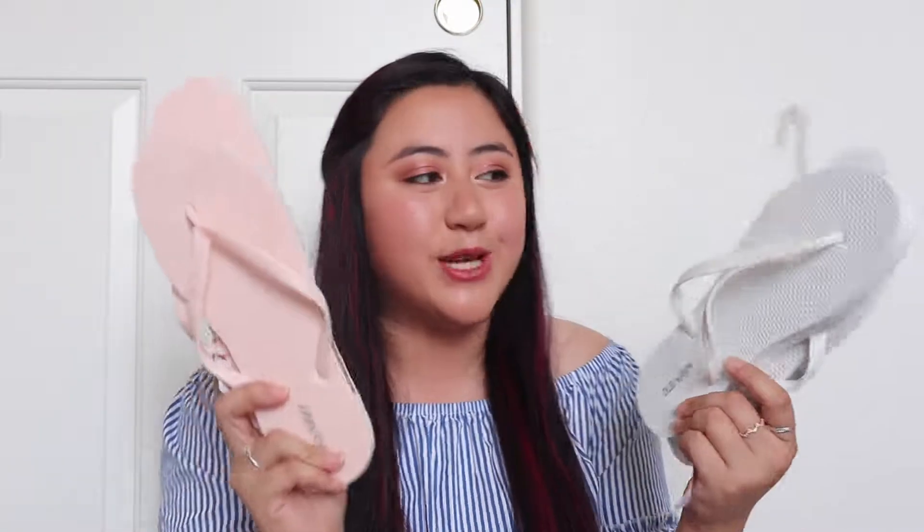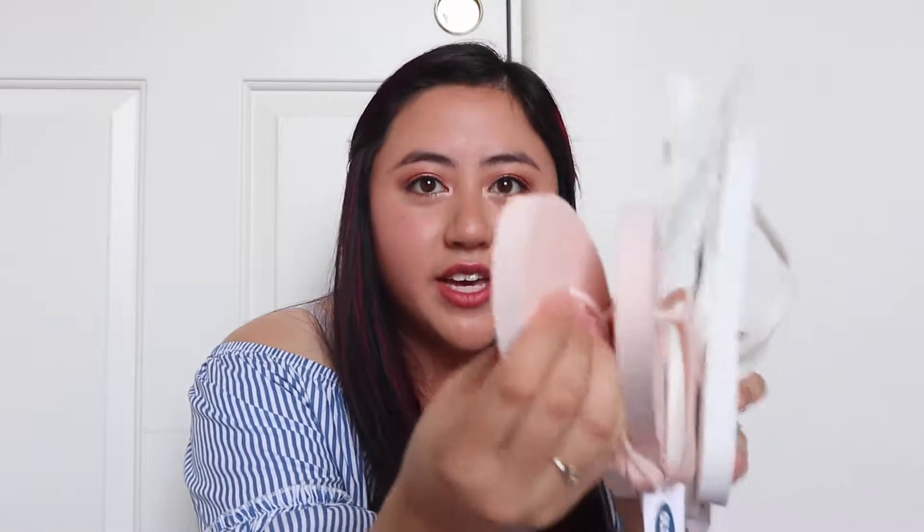The next thing I got from Old Navy were sandals — flip-flops. I'm so excited because these were only two dollars. We love a good deal! They're a really sturdy, thick kind, so these are perfect for summer. I grabbed three pairs: navy blue ones, a baby pink one, and a white one. I always get my sandals from Old Navy because they're cheap and they last.